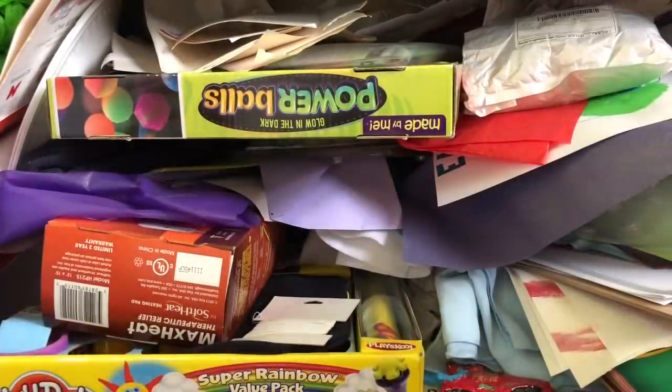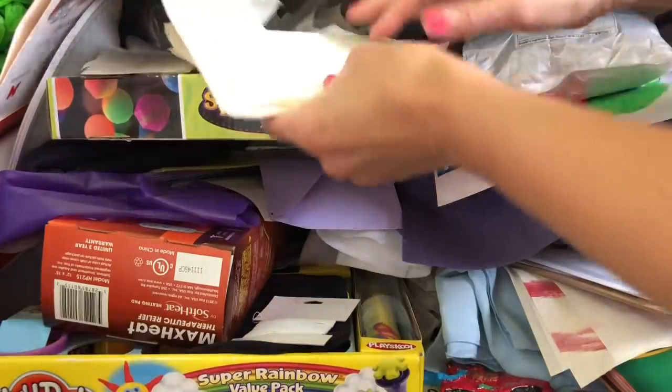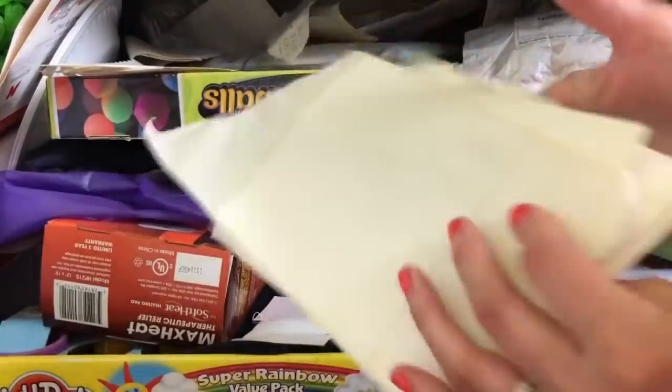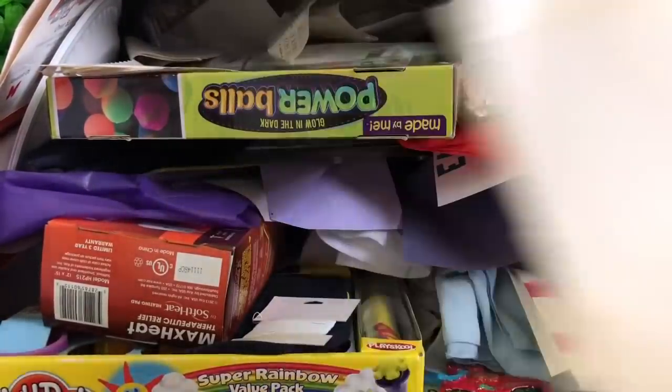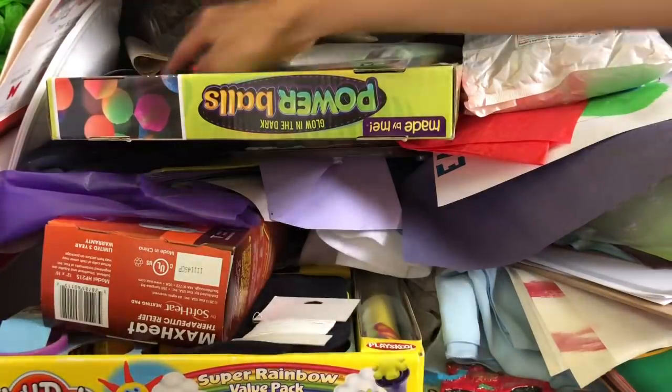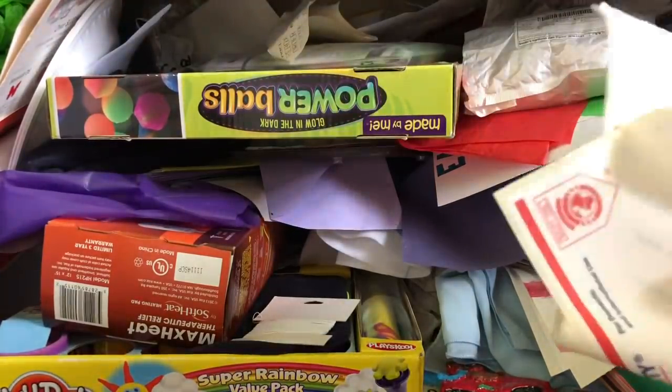Let's start pulling stuff out. Right off the top is shipping labels - yes, I have hoarded shipping labels away so that I can use them to sell on Mercari, but I had created a box for them. Wow, they're getting old.